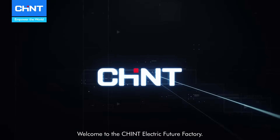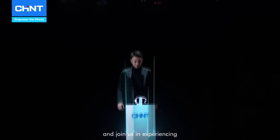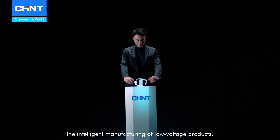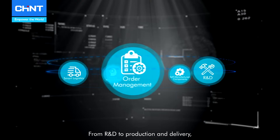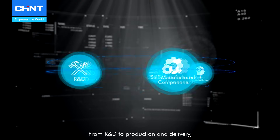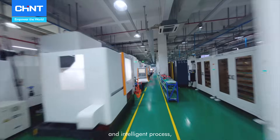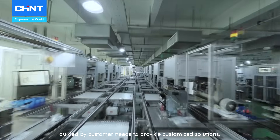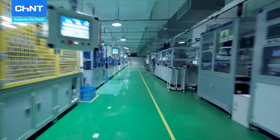Welcome to the Chained Electric Future Factory. Please put on your smart glasses and join us in experiencing the intelligent manufacturing of low-voltage products. From R&D to production and delivery, Chained's low-voltage products follow a fully digital and intelligent process guided by customer needs to provide customized solutions.